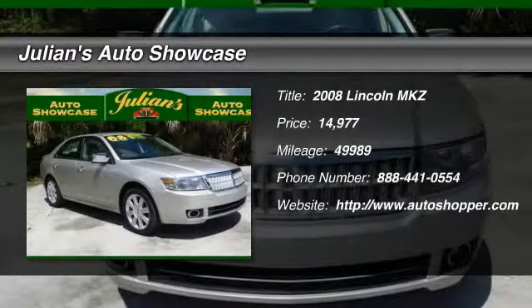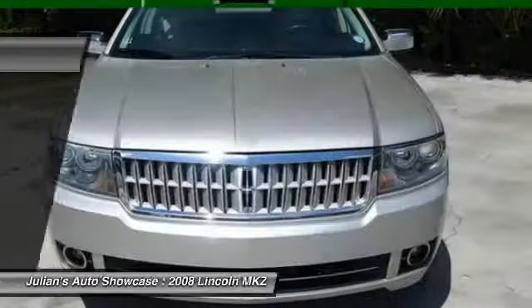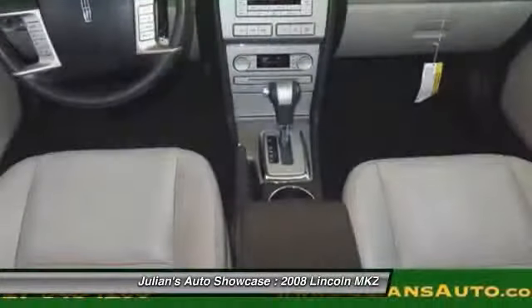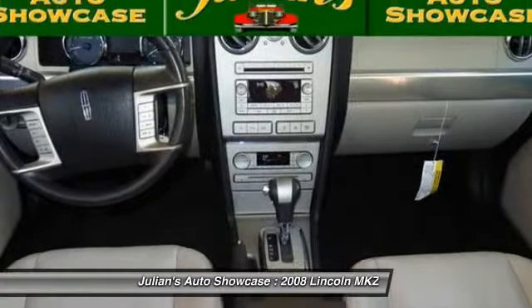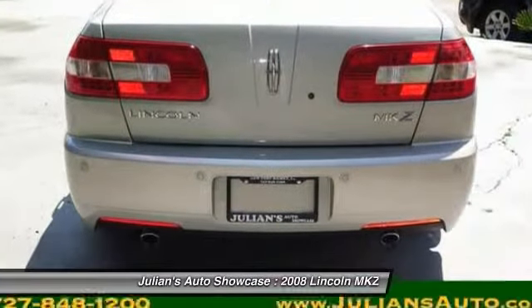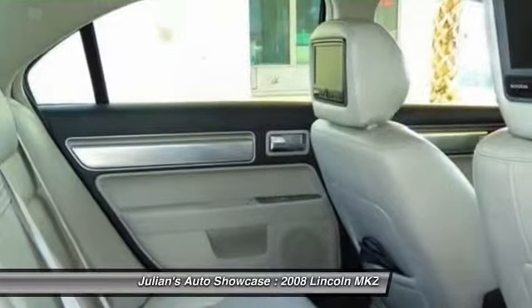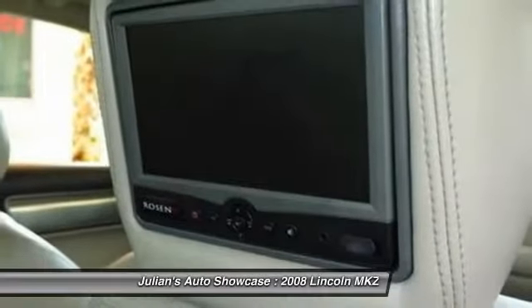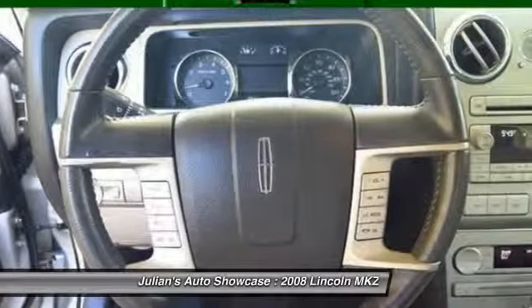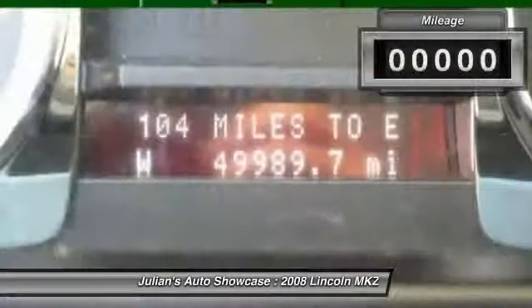The 2008 Lincoln MKZ. With sharp angles, sleek lines, and a sculpted body, the Lincoln MKZ has an impressive stance and a dynamic design. Add that to the clean, modern interior with standard features including rich leather, exotic wood, and a sophisticated assistant that responds to the sound of your voice.